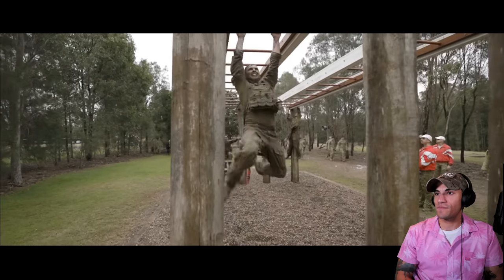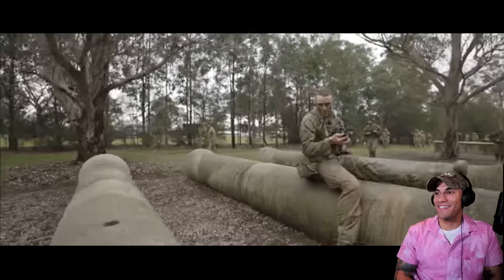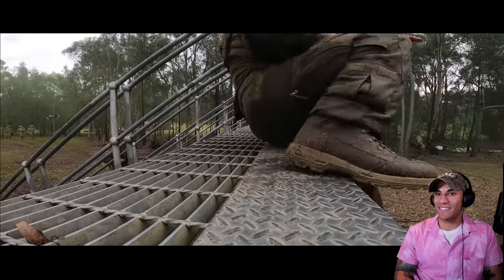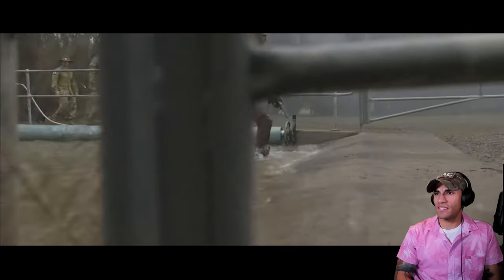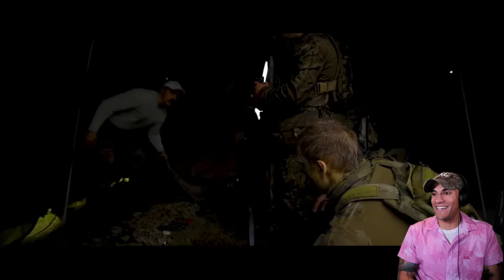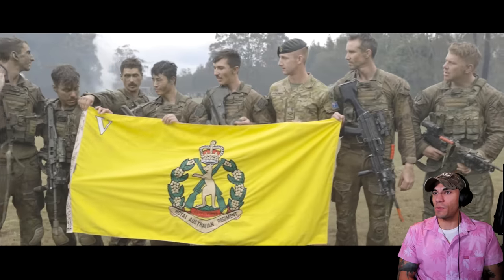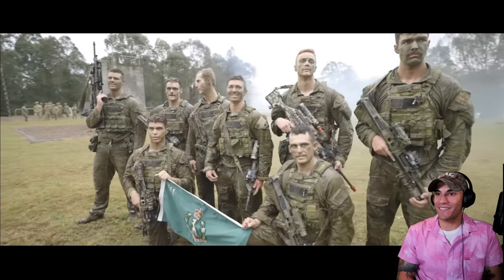These guys have a full layer of filth on them — that's badass. There are so many staff watching — this might be the culminating event, which makes sense. The contrast of the clean guidons against how dirty all the competitors are is quite a sight.